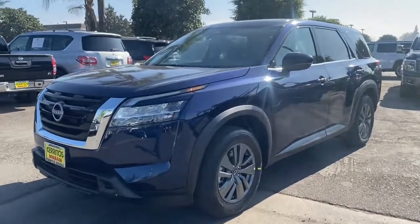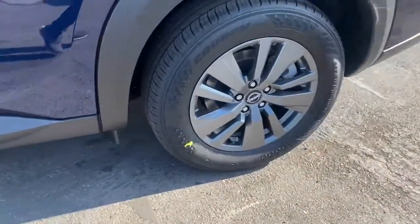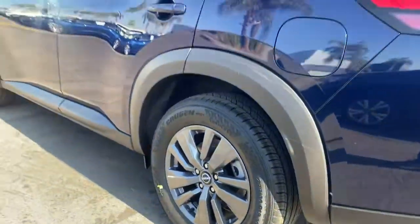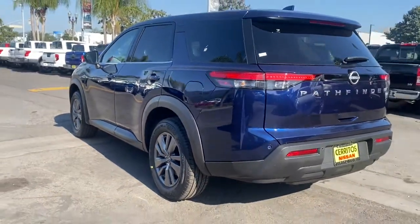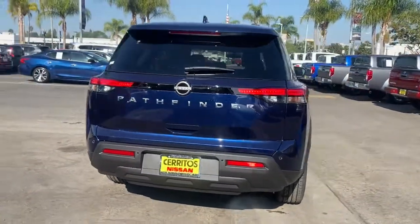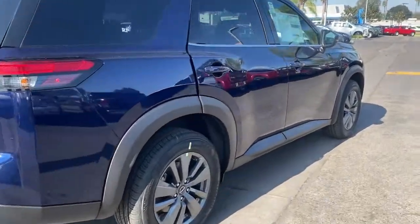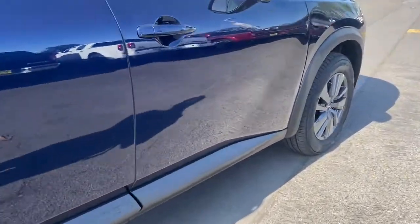Get acquainted with the 2022 Nissan Pathfinder. Here's a solid, smooth-riding Nissan Pathfinder, the family-oriented three-row crossover with impressive towing capacity and available all-wheel drive. Flexible seating and standard driver-assist safety features give you the convenience and confidence to enjoy every adventure.